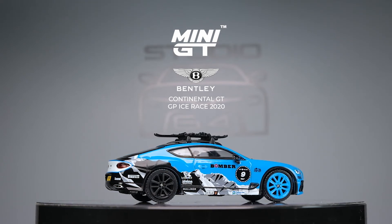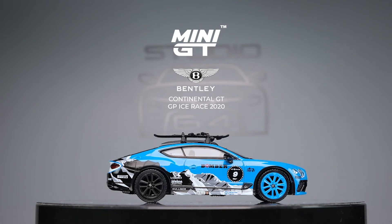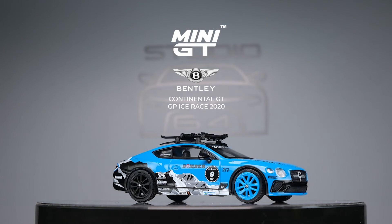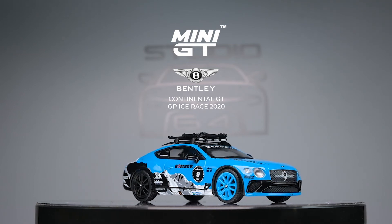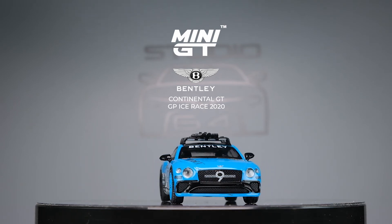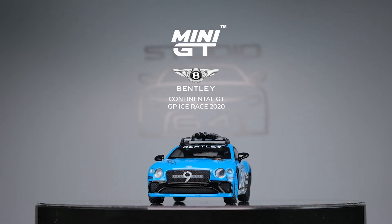However, it does have some quality control issues with the paint nicks on the front end bumper. But I'm sure not all of these castings will have the same issue. Overall, this is a very nice casting from Mini GT, detailed accurately to the real car. What do you guys think? Leave your comments below.